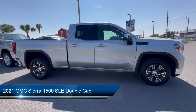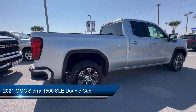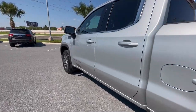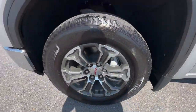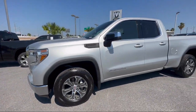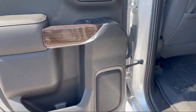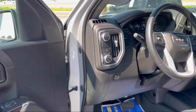It comes equipped with keyless open and start, LED cargo area lighting, power front windows with driver express up and down, climate control, heated front seats, Sirius XM satellite radio, hitch guidance, keyless entry, theft deterrent system, Wi-Fi and hotspot capable, and has less than 10,000 miles on the odometer.